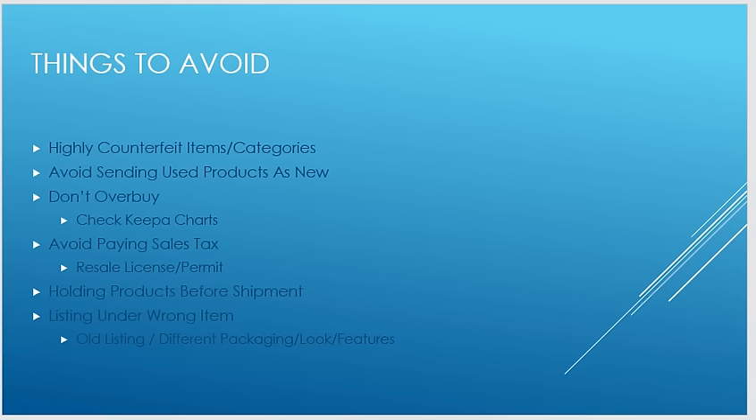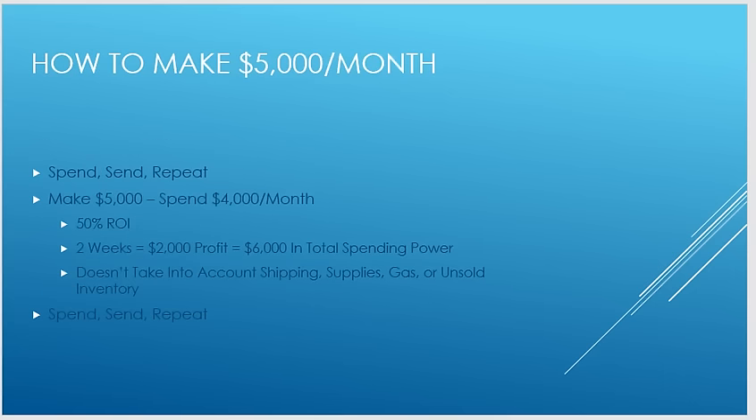Also avoid listing under the wrong item. This happens because sometimes an old listing exists where the manufacturer has since changed the picture, description, or features — so it's now a new product. Don't list old items under a new product listing. Find the right listing; if it's not there, don't sell it on Amazon — sell it on eBay instead.